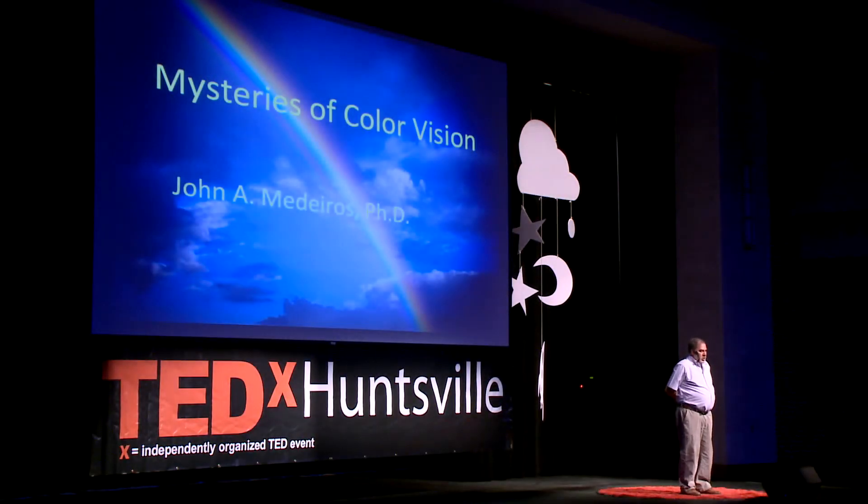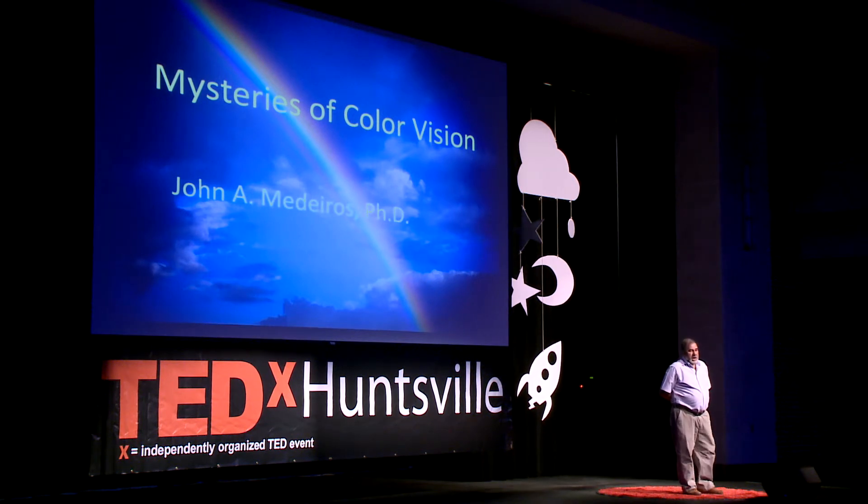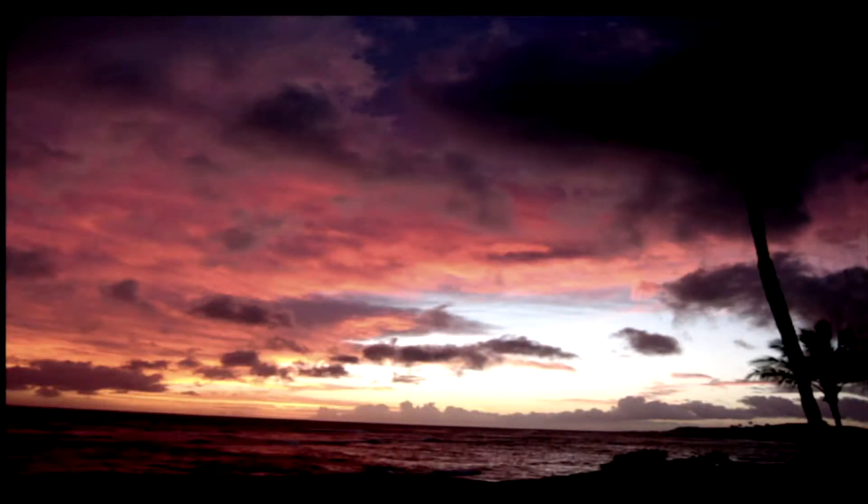I'd like to invite you to join me on a little journey to explore some mysteries of color vision, of just how your eyes see color. As part of our everyday experience, color vision is something we normally pretty much take for granted, unless perhaps we're seeing spectral colors of a really neat rainbow, or perhaps a really great sunset, or maybe even when we just need to know what to do at a traffic light.